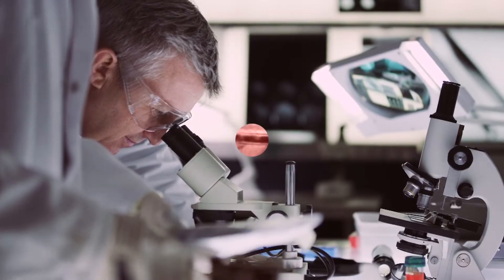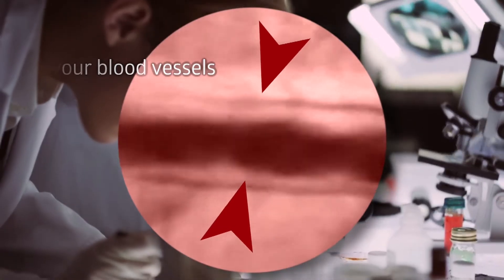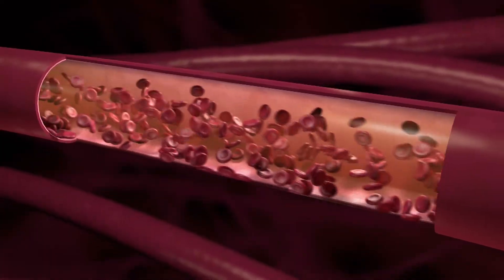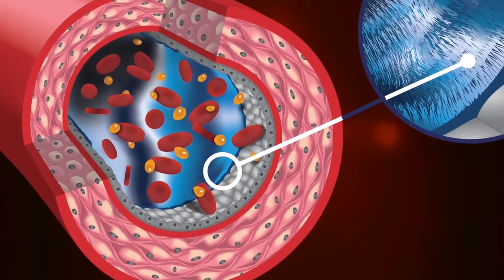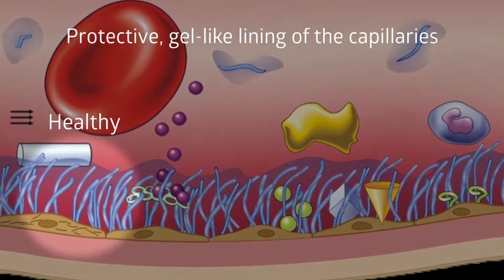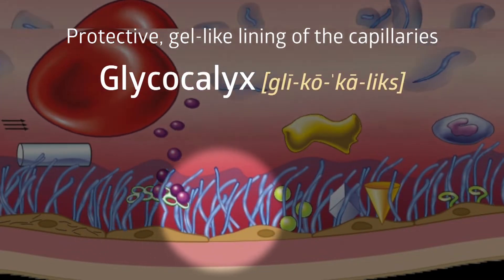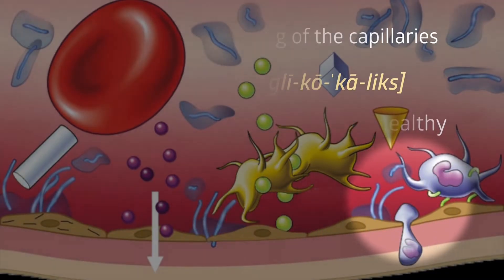New medical science has revealed the importance of a transparent micro-thin gel-like lining in your blood vessels that protects your entire circulatory system. In the past, blood vessels were thought to be simple hollow tubes. But with today's high resolution video microscopes, a discovery reveals that the entire circulatory system is coated with a gel-like lining that protects the inside walls of the arteries, veins, and capillaries. This protective gel-like lining of the capillaries and all other blood vessels is called the glycocalyx. Its integrity is essential to the healthy function of all the cells, organs, and body systems.